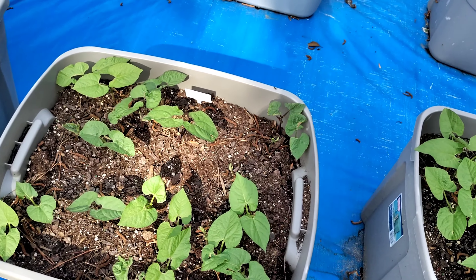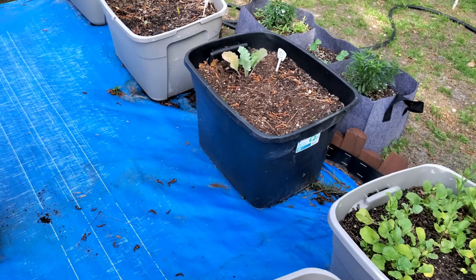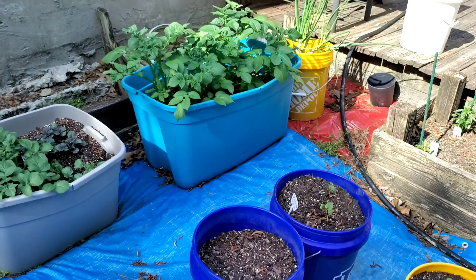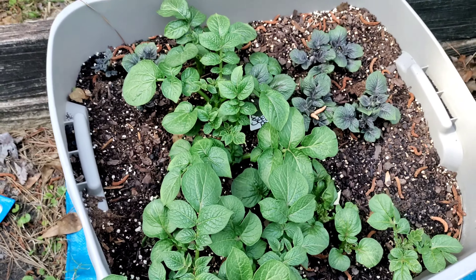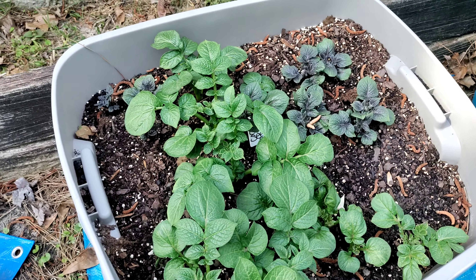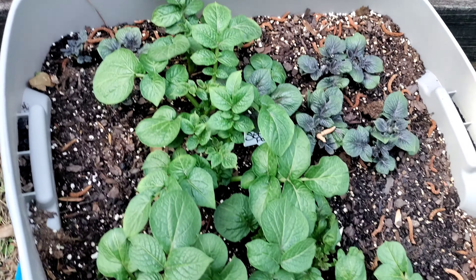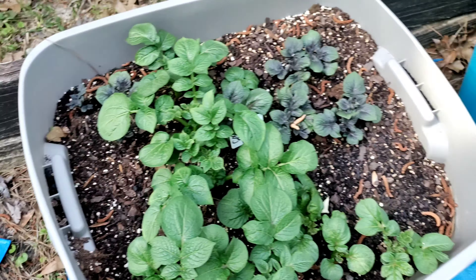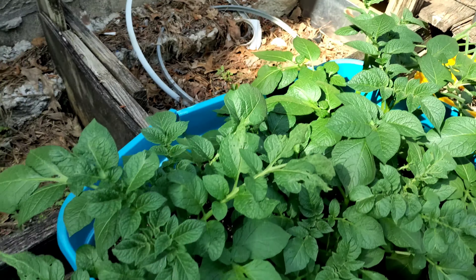All the beans and stuff are coming up well. My kohlrabi, turnip, carrots — these are just pretty much empty buckets, I gotta take the okra out and redo those. These are the colorful seed potatoes that the kids did a couple weeks ago. Yes, they're looking really really good — they're different colors so of course the greenery's gonna be different colors.